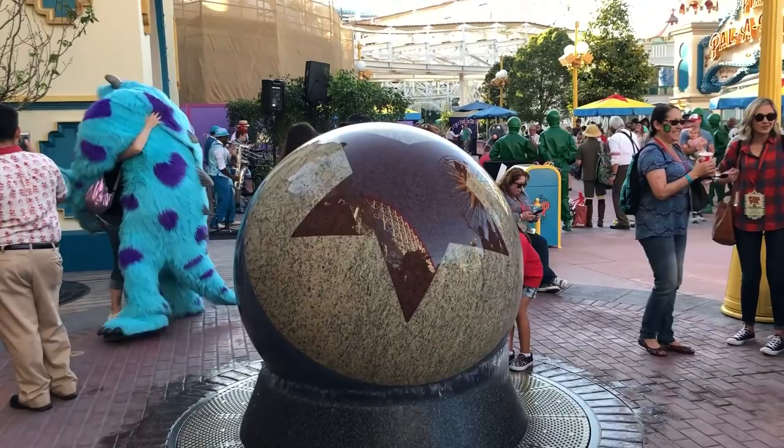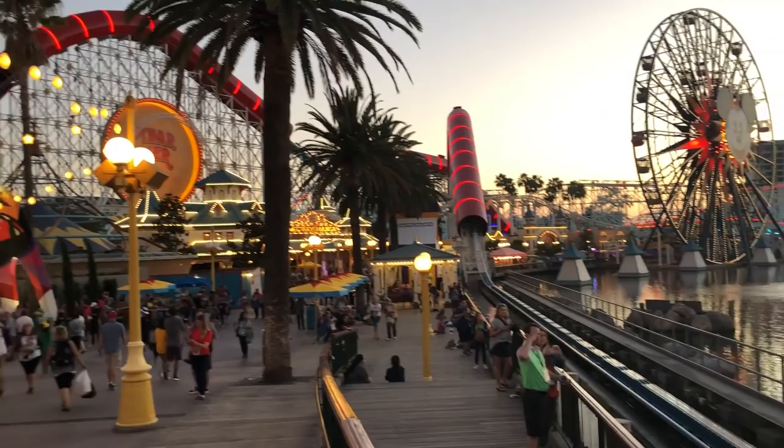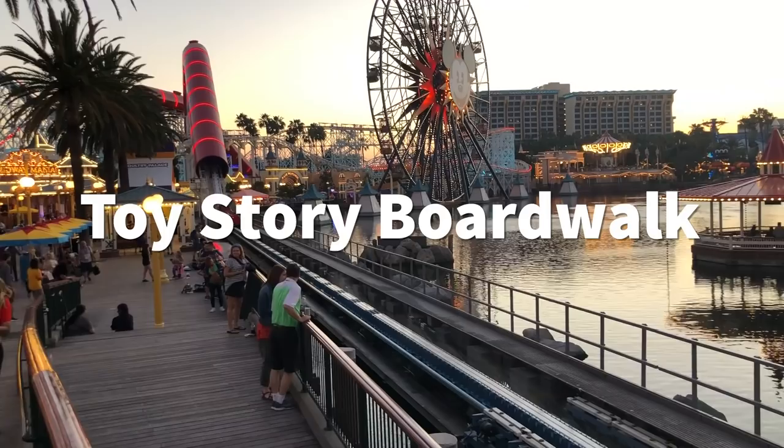Pixar Pier is separated into four different sections: Incredibles Park, the Pixar Promenade, Toy Story Boardwalk, and Inside Out Headquarters. And of course there's an entry area where there's a restaurant and a store as well.